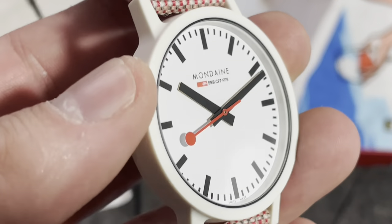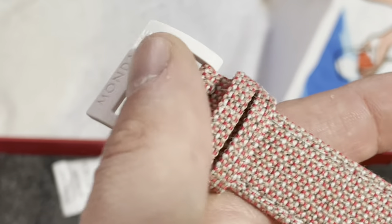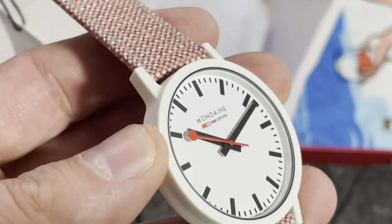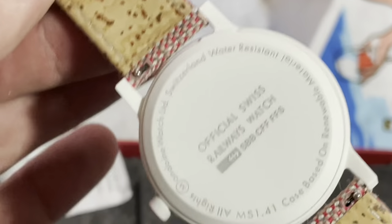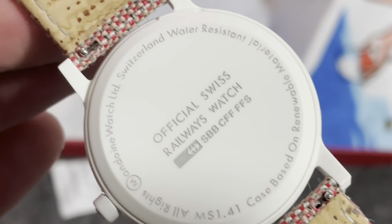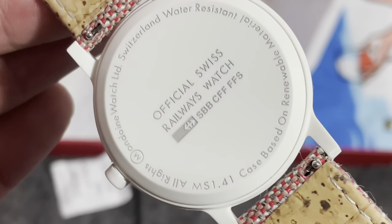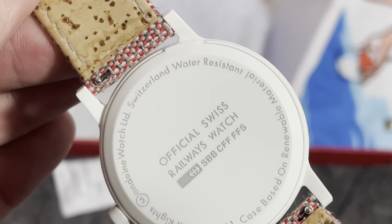Swiss made, it's quartz, it's plastic — but everyone's out there losing their minds over one that costs four times what this does, so hey, maybe there's something to it. Water resistant? Yeah, not so much. But the case is based on renewable material — it's cool, it is nice.